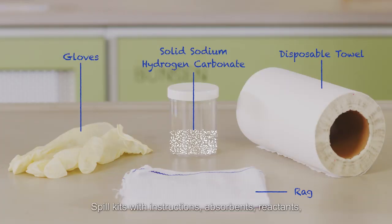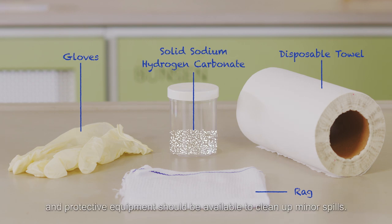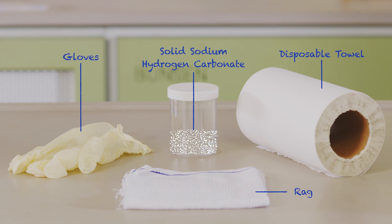Spill kits with instructions, absorbents, reactants and protective equipment should be available to clean up minor spills. Solid sodium hydrogen carbonate may be used to contain acid spills.